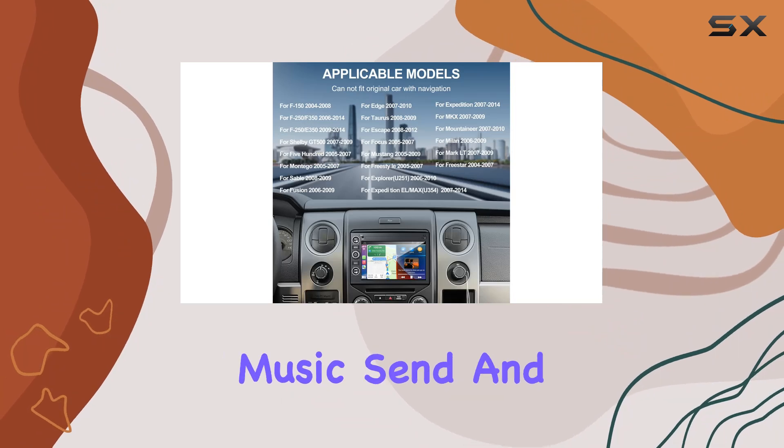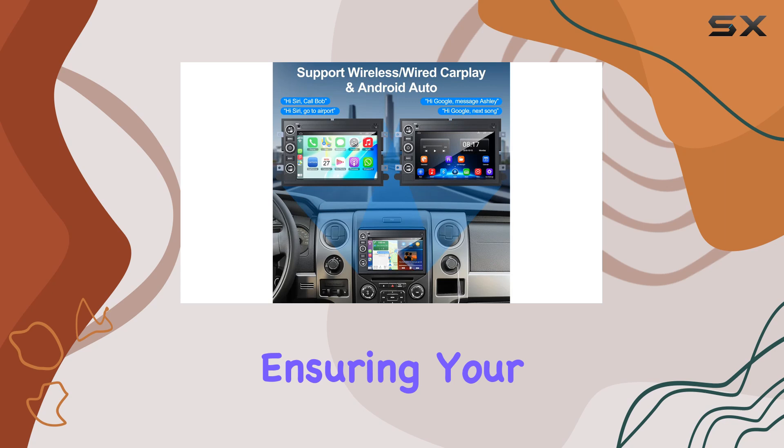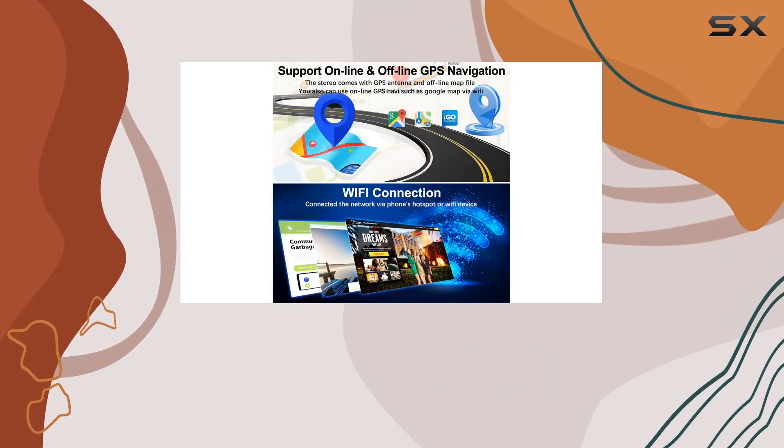You can make calls, access music, send and receive messages, and get directions all hands-free, ensuring your focus remains on the road. The voice activation capability is highly responsive, which enhances usability during travel.